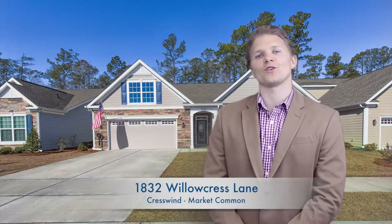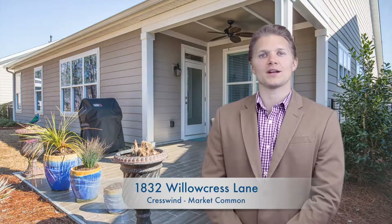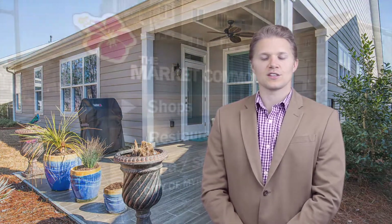Good morning, good afternoon. Jeremy Jenks, Vice President of Sales here, and I want to talk to you a little bit about a gorgeous listing that we have at 1832 Willow Crest Lane. This home is in Crestwind, which is located in Market Comet, which is just a stunning area.